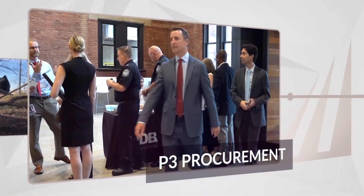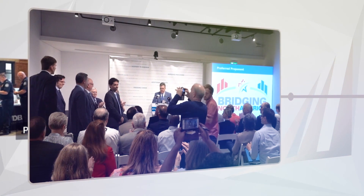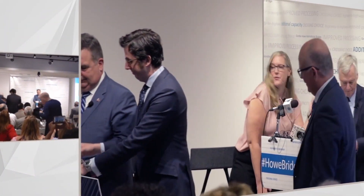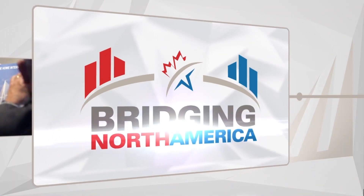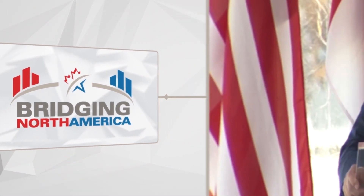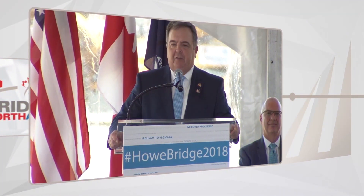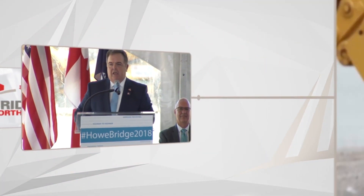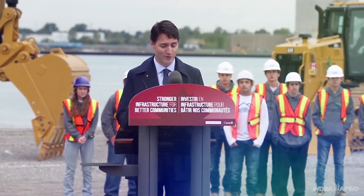For me, the biggest benefit of the Gordie Howe Bridge is the symbol it represents. The US and Canada have always had a strong relationship, and this bridge is a testament to that. By working together on this project, the two countries are demonstrating their commitment to collaboration and mutual benefit. In a world that can sometimes feel pretty divided, it's nice to see two countries coming together and building something together.